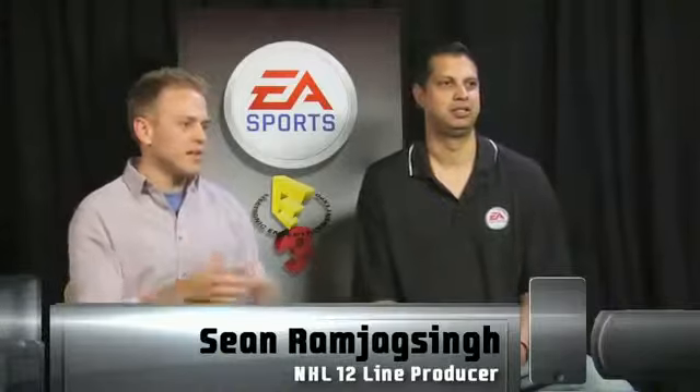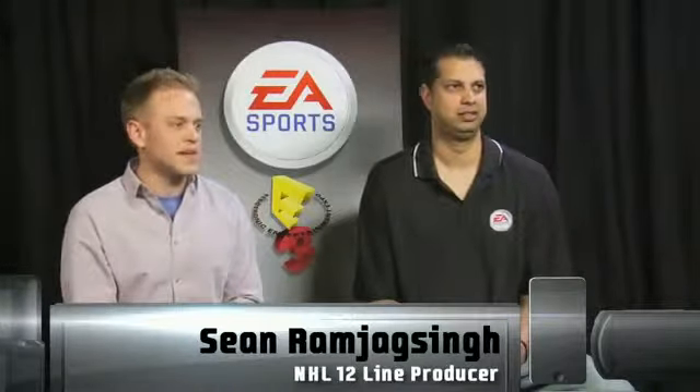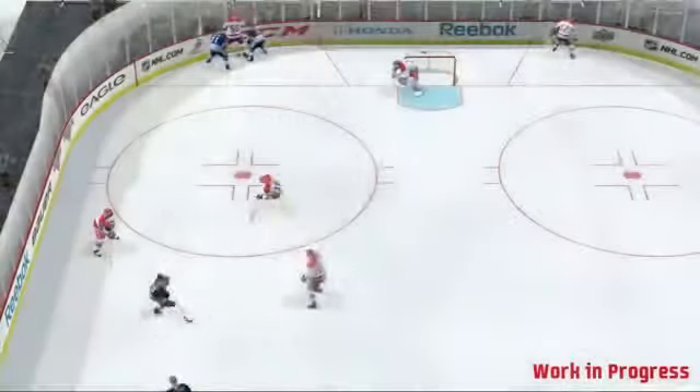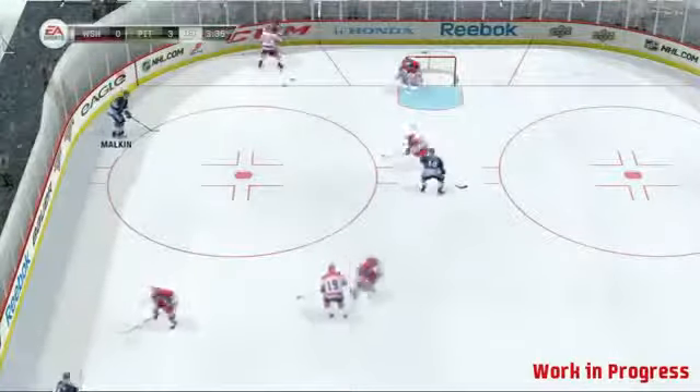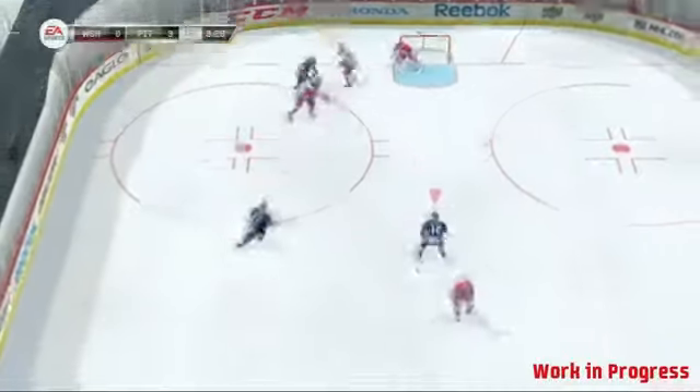What's up, A.J. back here at E3 2011 with Sean Ramjagsing, a.k.a. Rammer, line producer for NHL 12. Now you're playing a little game here — you've got the Capitals and Penguins here at the Winter Classic. You guys made a lot of improvements to the physics engine in last year's games. People saw with the checking, the broken sticks — what did you guys do to it this year?